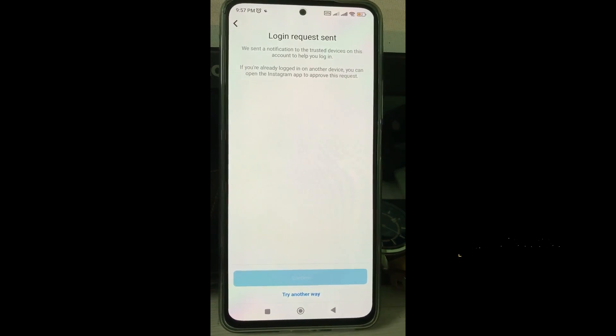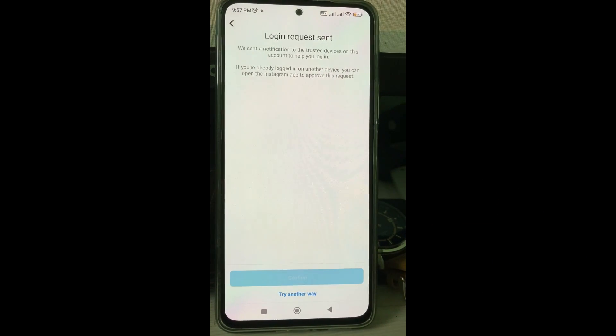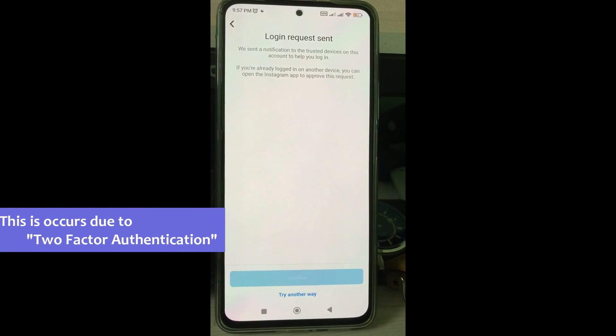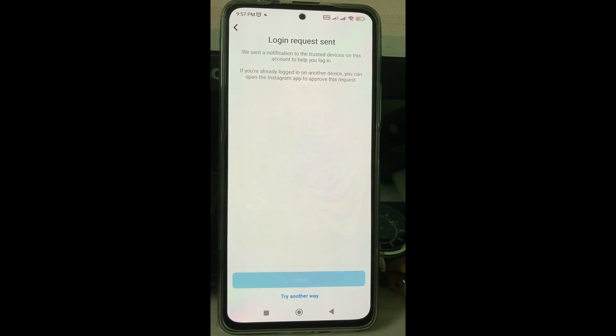My suggestion is this is not exactly an error message. What it means is that if you enable two-factor authentication on your Instagram account, they send a six-digit confirmation code to your registered mobile number or email ID. In normal cases, that verification code is successfully delivered to your mobile number or email ID.